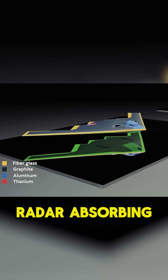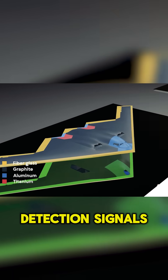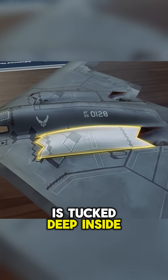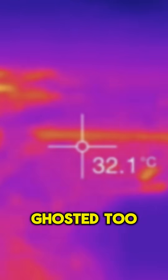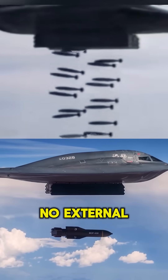Its skin is coated with radar-absorbing materials that literally soak up detection signals. And every heat source, from its engines to its exhaust, is tucked deep inside, so infrared sensors get ghosted too. Weapons are hidden inside the body — no external bumps to give it away.